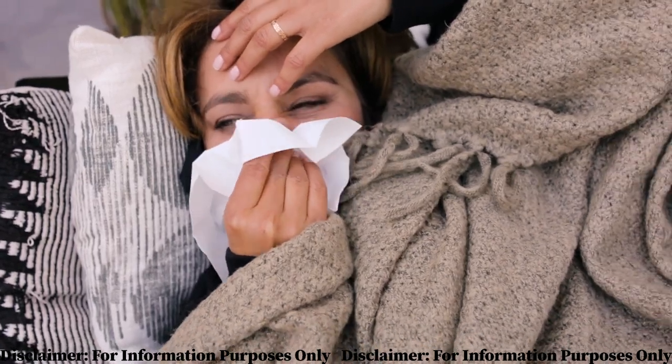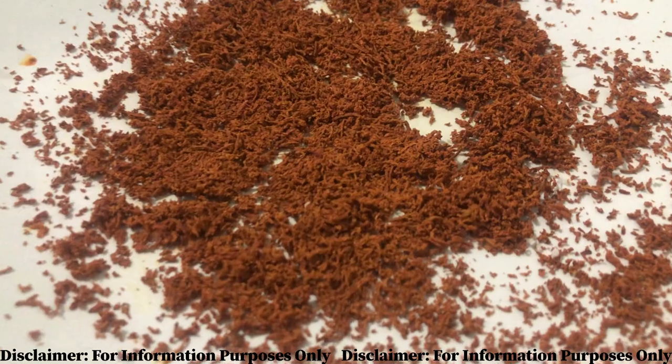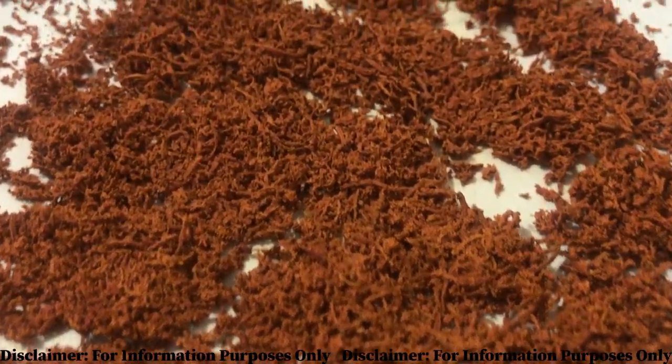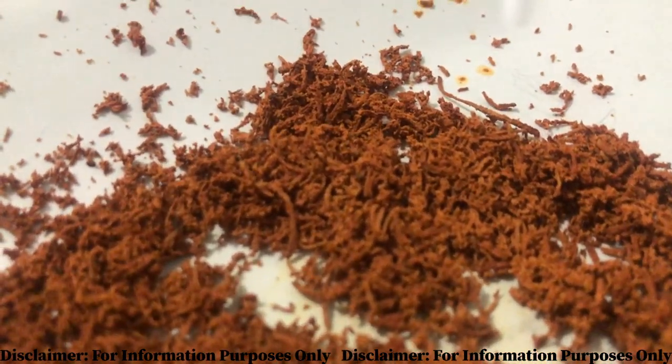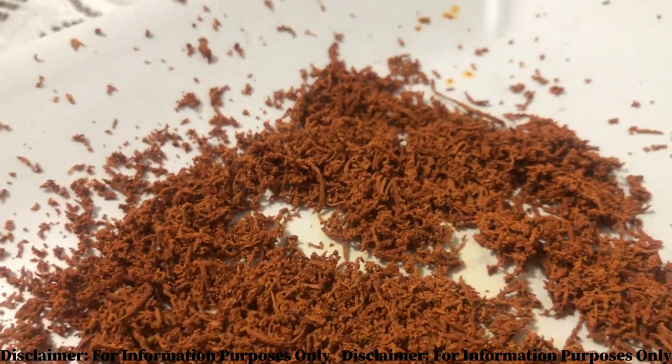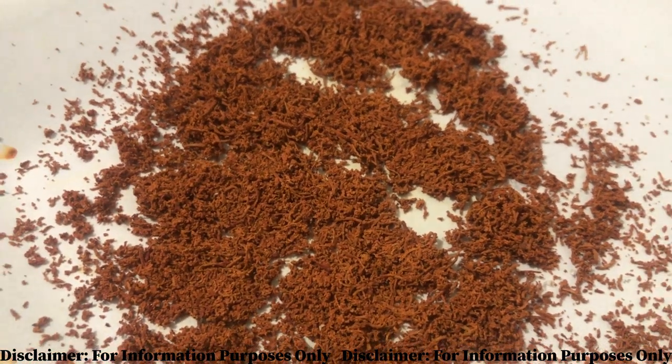Bissy is commonly used to treat fever and respiratory conditions, and if you have trouble with phlegm it is also excellent at removing phlegm from the body. Bissy contains caffeine, so it will give you an extra boost of energy. Plus, bissy can also be used to help increase memory function.